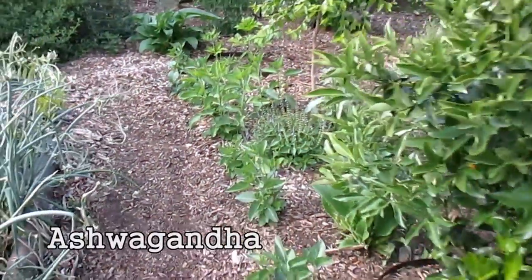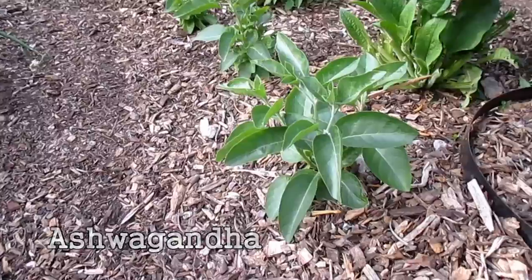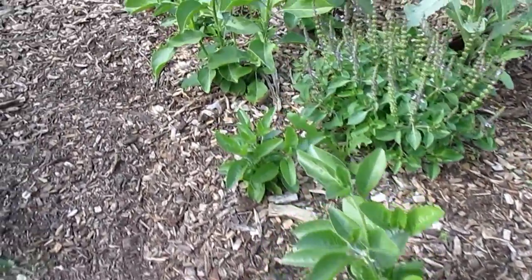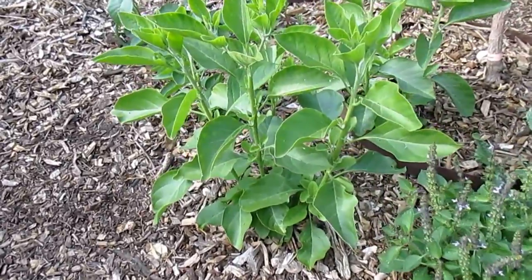Here's a quick update on the ashwagandha plants. I recently filmed putting them in the ground, and as you can see, they've all taken very well and grown up quite a bit now.